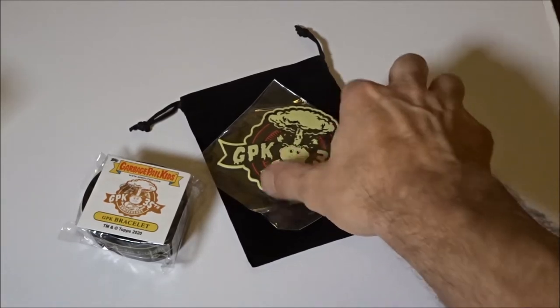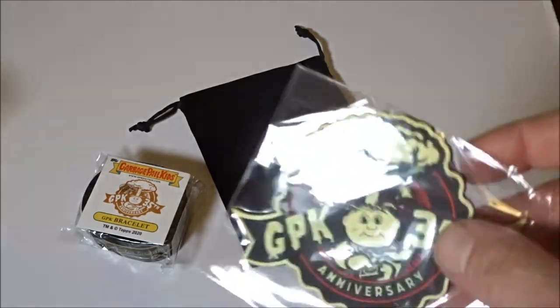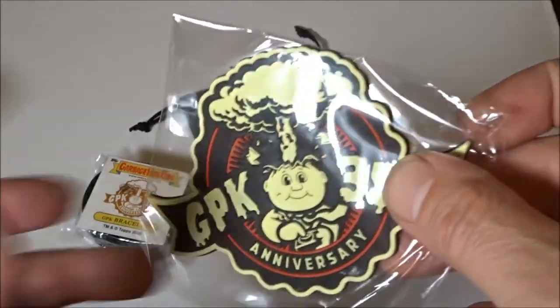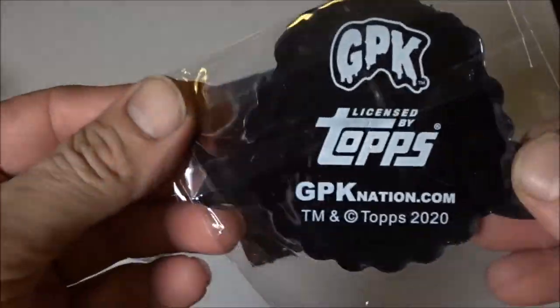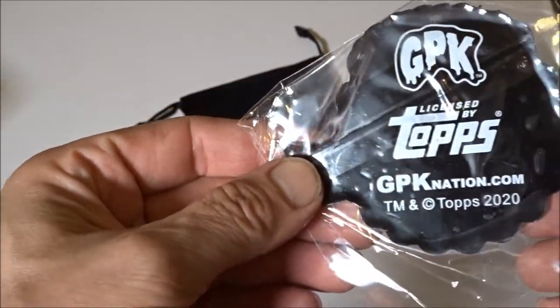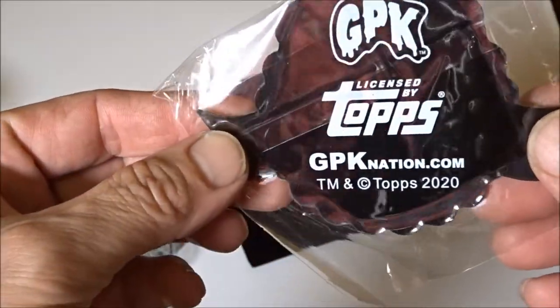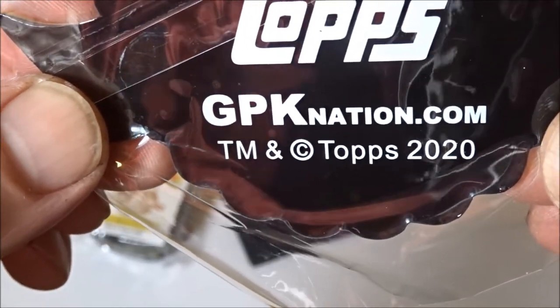Hello friends! I got something special in the mail today and I definitely want to share with you. First off, I got this rubber coaster. It's obviously the 35th anniversary of Garbage Pail Kids. It's officially licensed by Topps and I got it at GarbagePailKidNation.com.